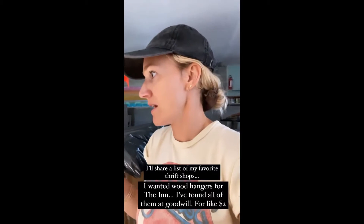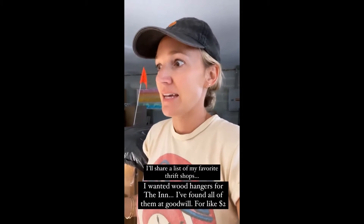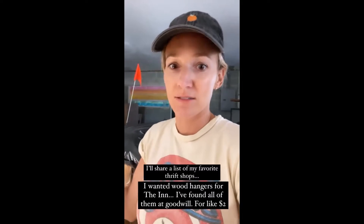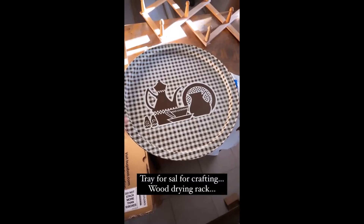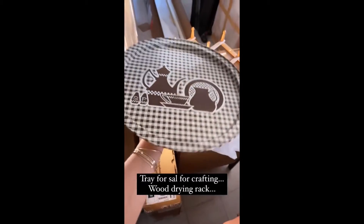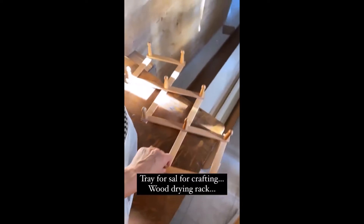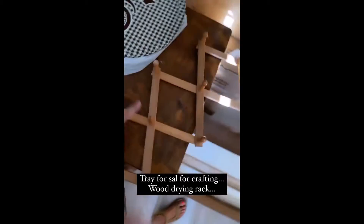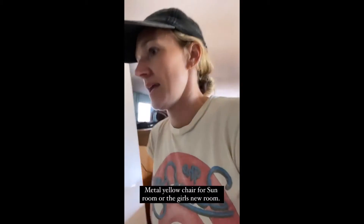A couple things I found are wood hangers. I really wanted wood hangers in the inn and I found all of them at Goodwill. I picked up this little tray for Sal because it's just so cute. My life was like playing store or tea party when I was little. I might put this in the inn or in the kids' room.